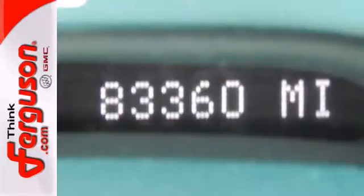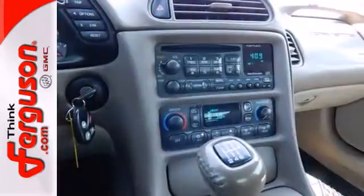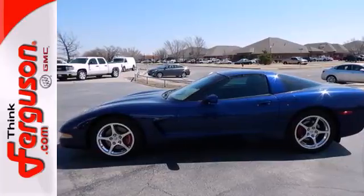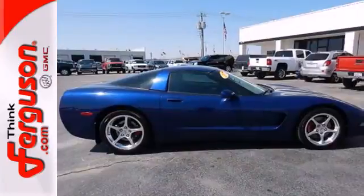High-tech engineering features include a powerful 5.7-liter V8 engine, four-wheel anti-lock disc brakes, and driveline traction control. From its sleek and stylish lines to its deeply powerful engine and performance-tuned suspension, this is an automobile for those who love to drive.